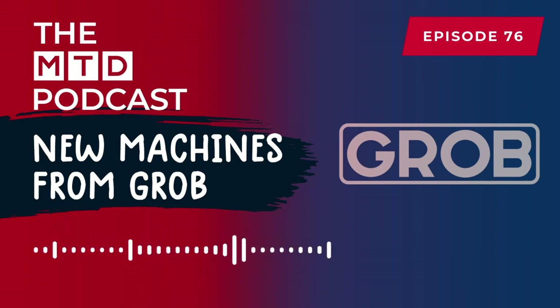Welcome to this week's MTD CNC podcast. I'm Paul Jones, the Managing Director and Founder of MTD. Today it's a real privilege, because I'm here at the headquarters of Grob here in the UK, which is actually in Birmingham, right near the NEC.